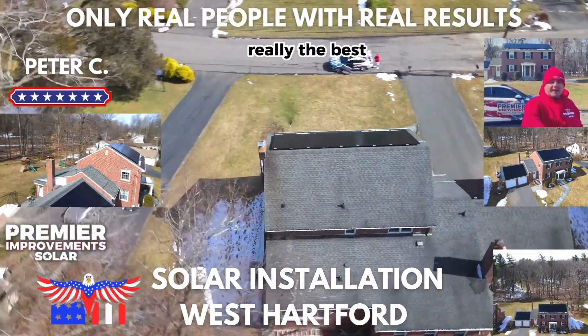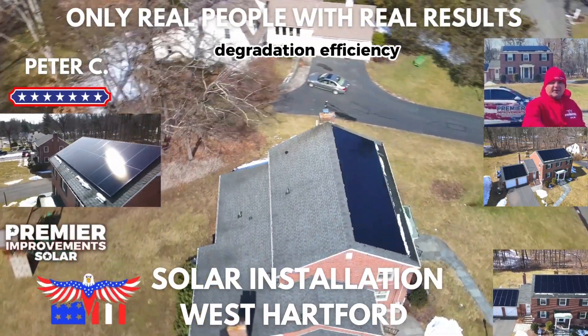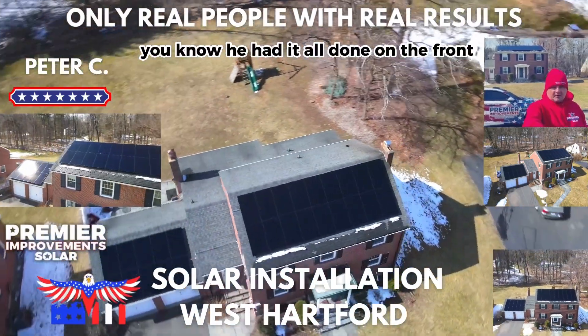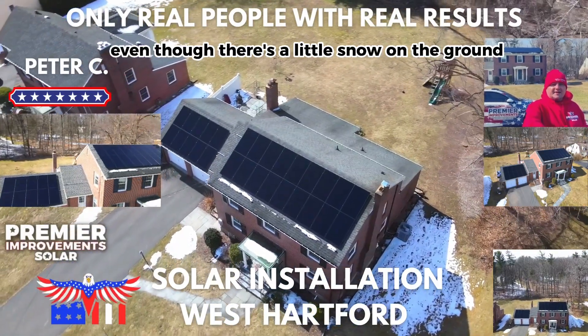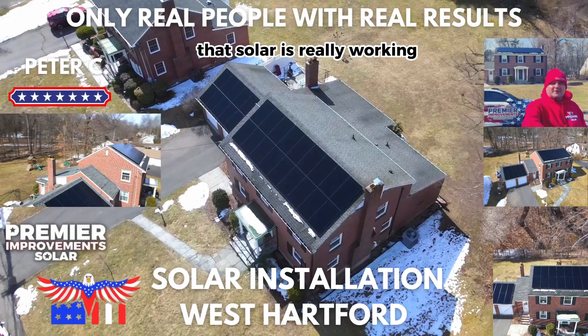Really the best panel in the industry right now when you look at all of the numbers — degradation, efficiency. He had it all done on the front, and you can see it's another beautiful day. Even though there's a little snow on the ground, that solar is really working.